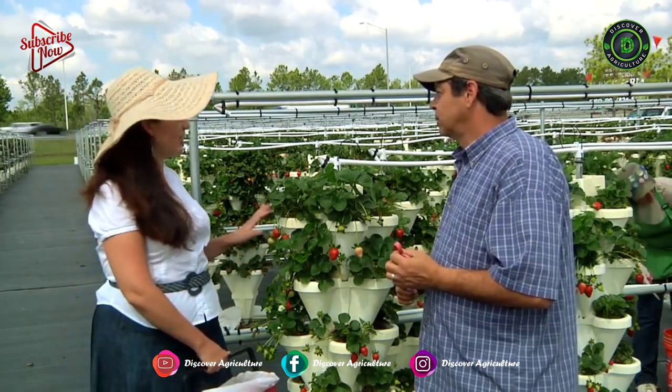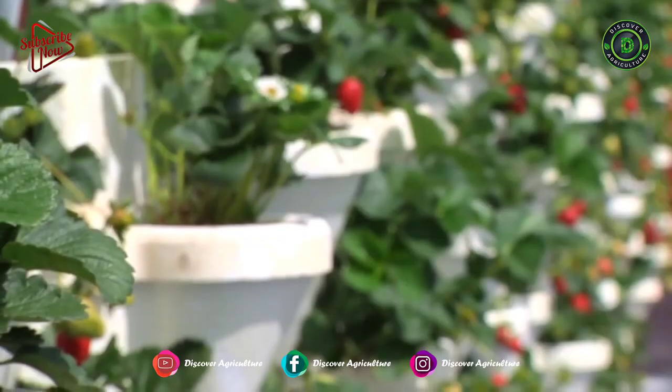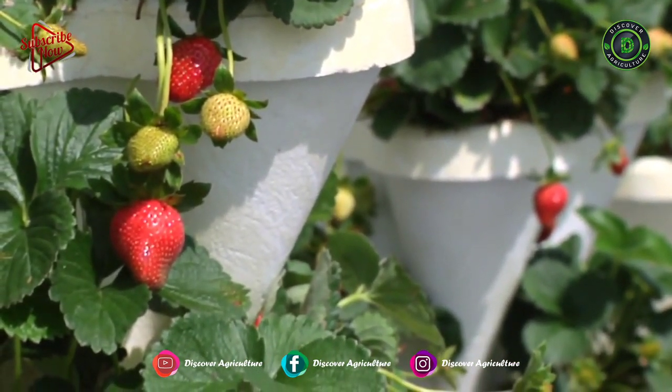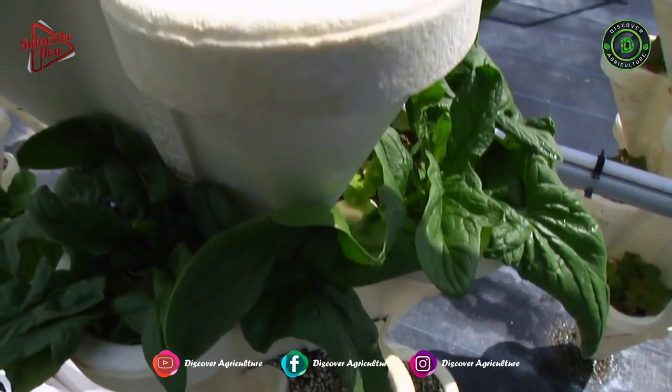Wow, so you're really very efficient in how you do this. Extremely. The ability to grow so much food on so small an area is something everyone should look at. Growing vertically is just a smart idea.